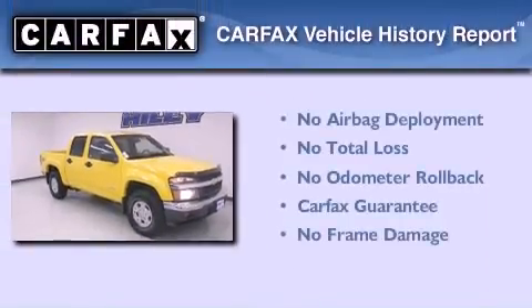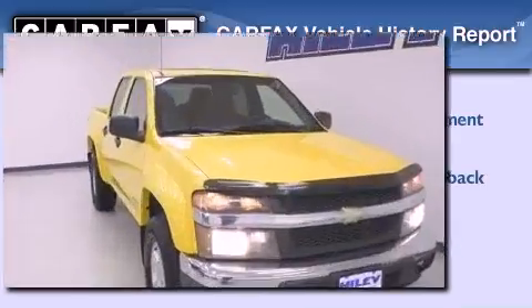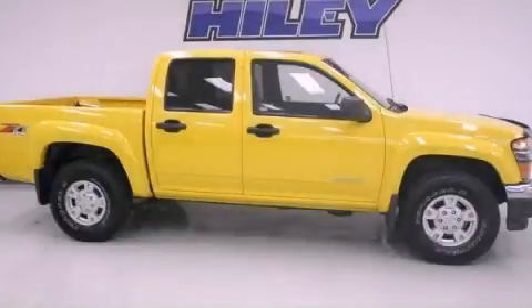Not to mention that this Chevrolet qualifies for the Carfax Buyback Guarantee. Contact us today to schedule your opportunity to see this automobile in person.